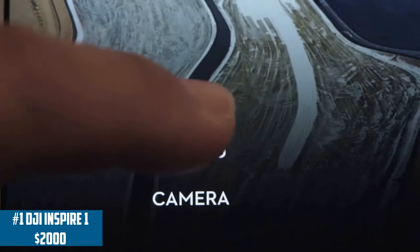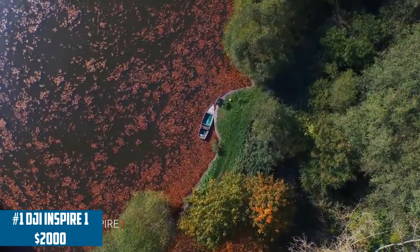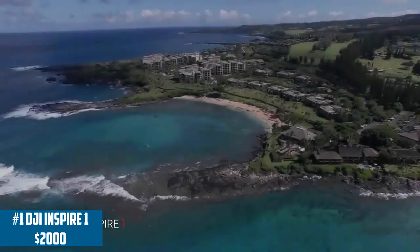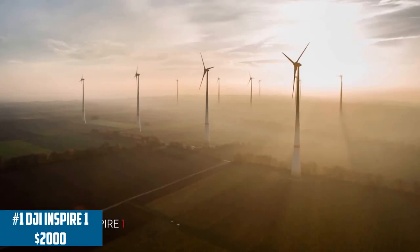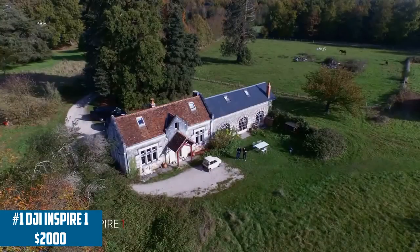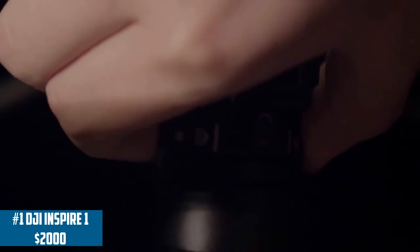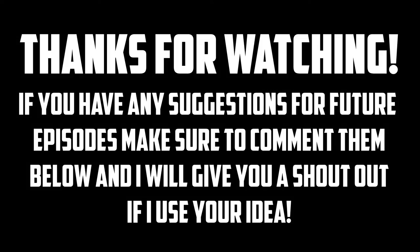Overall, the DJI Inspire 1 has the best video quality, which is the highest category I look at. It's the best well-made drone on the market right now and is ideal for professionals and people looking for amazing quality for serious video production. It might not be for the average everyday user, but it's a very professional drone that provides the best video quality possible.